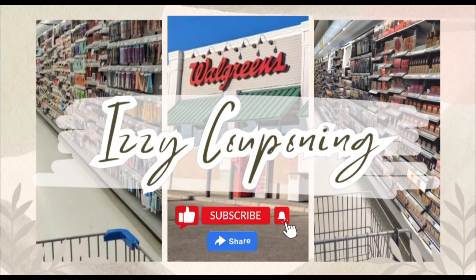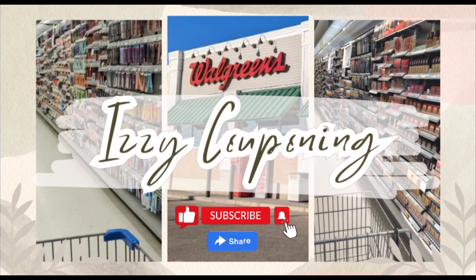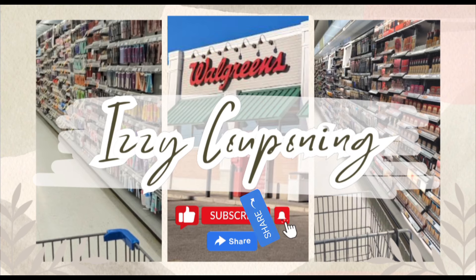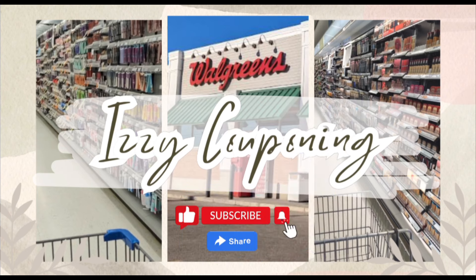Definitely another great week to coupon at Walgreens. I encourage everyone to continue sharing your favorite deals and promotions with this awesome couponing community. If you enjoy this type of content, please support my channel by clicking the like, subscribe, and notification bell for future videos. Please share my videos — you never know who may be interested in learning how to coupon to save money. Bye everyone, happy couponing!